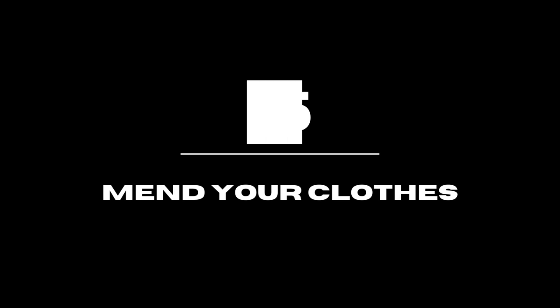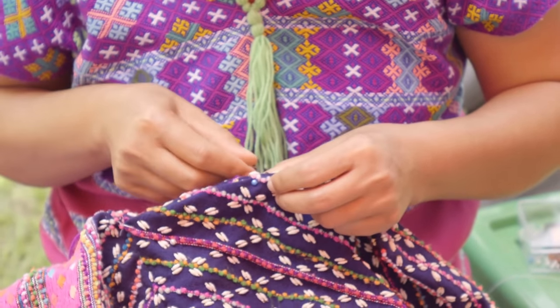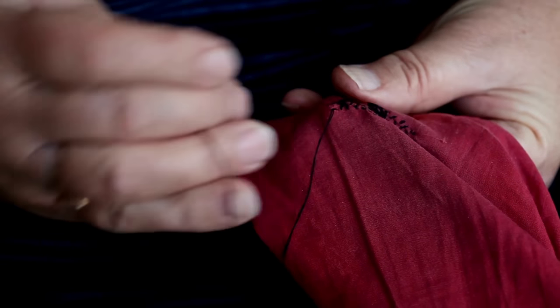Mend your clothes. DIY clothing repairs are an old-fashioned, inexpensive practice. As a result, you won't have to throw away a garment that can still be worn. If you do it yourself instead of paying someone else, you can save some cash.